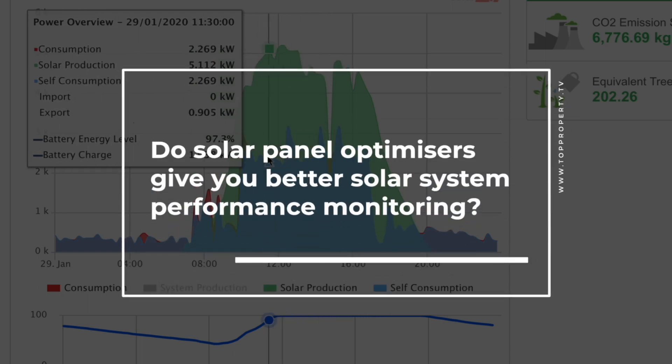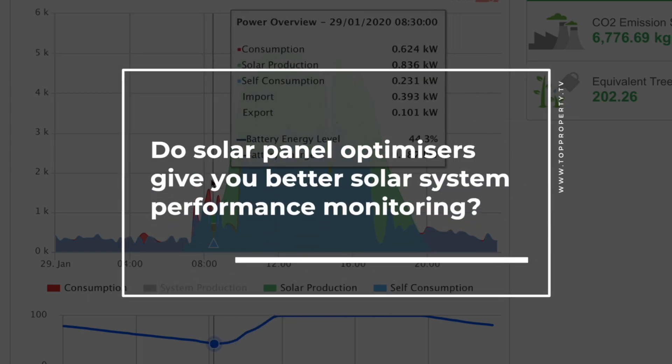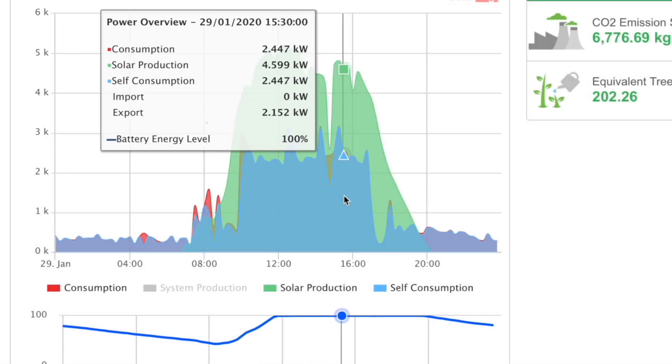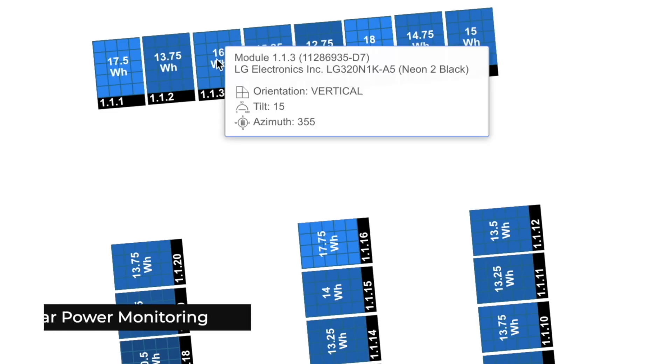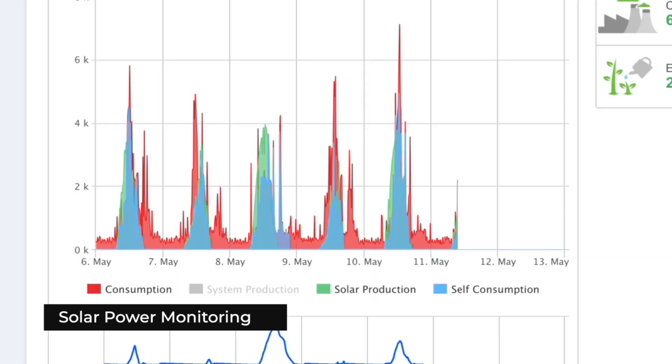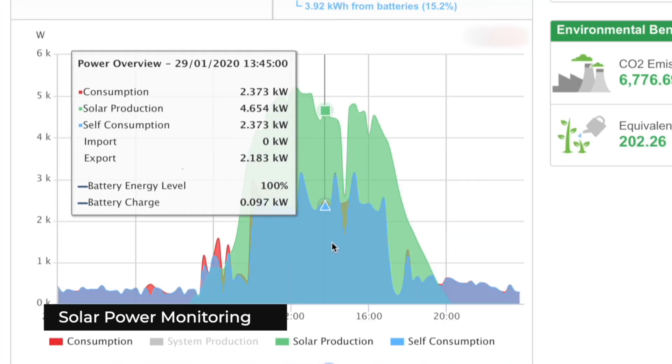It's a great app and that really gets people when they can see what each individual panel is producing within 15 minutes or so of that given time. They can pull it out and show their friends at work or overseas.